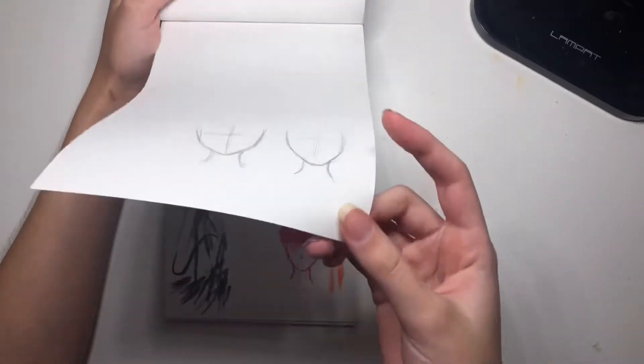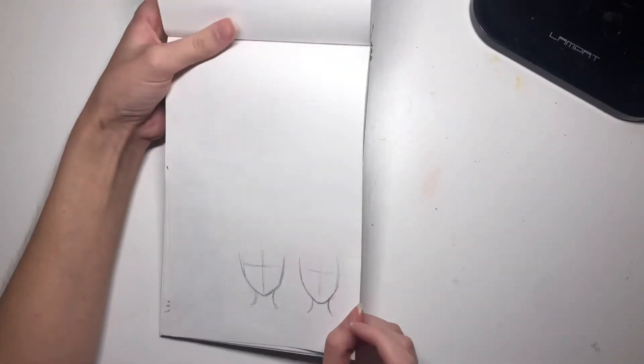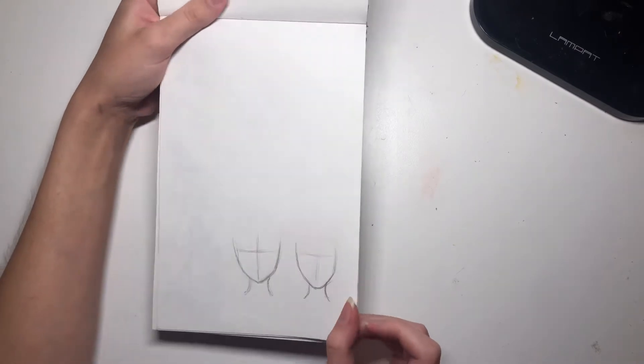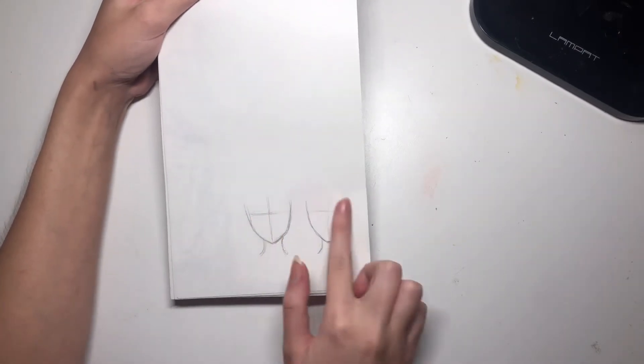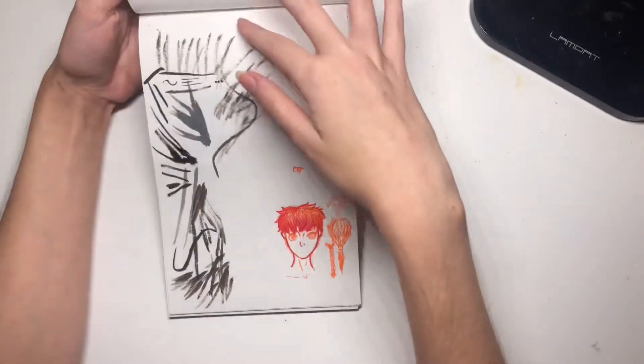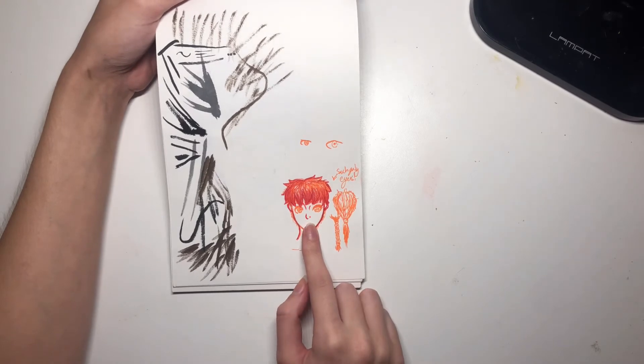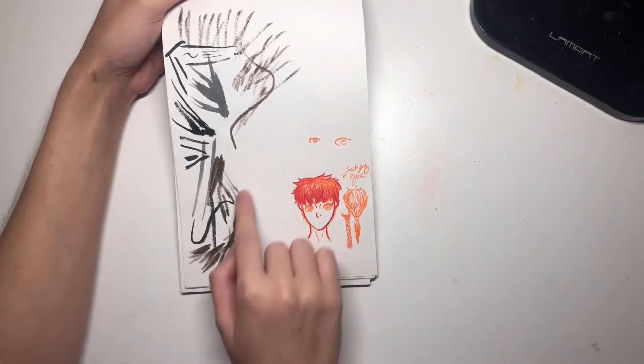Wow, there are a lot of unfinished pages in here, mainly because even back then I thought this paper was kind of very crap. Here's just some face practice, I guess. I think I was trying to draw Ranma from Ranma ½.